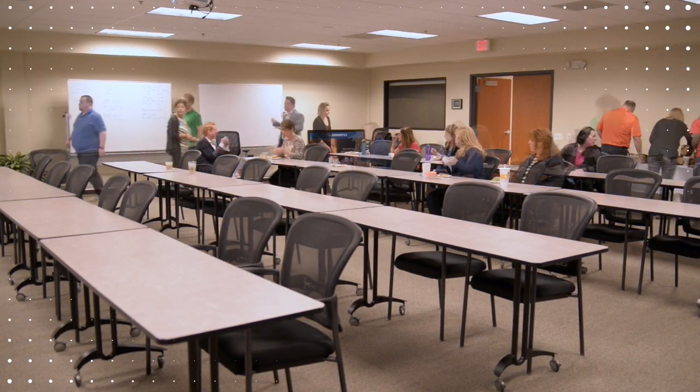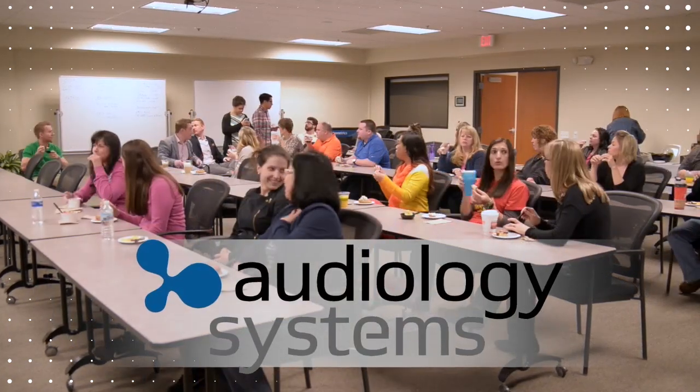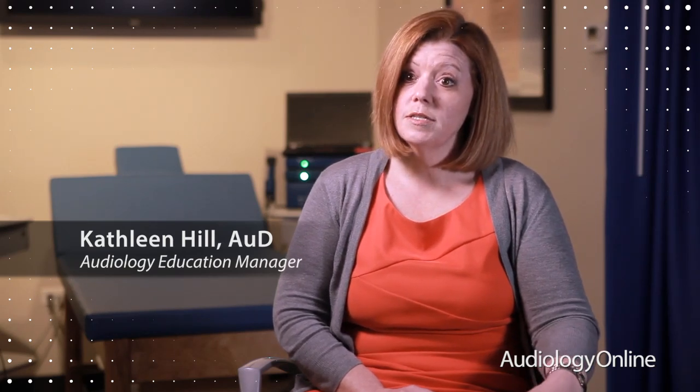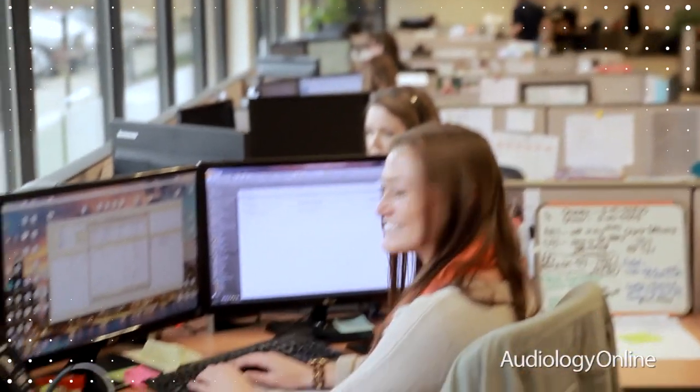Odometrics has been a well-known brand for many years, but now Audiology Systems is the distributor behind Odometrics products. We're here to sell, support, and service all of your needs for your Odometrics equipment — we're the sole distributor.